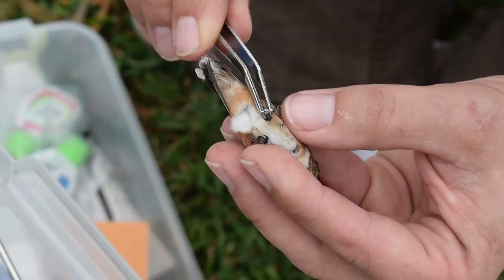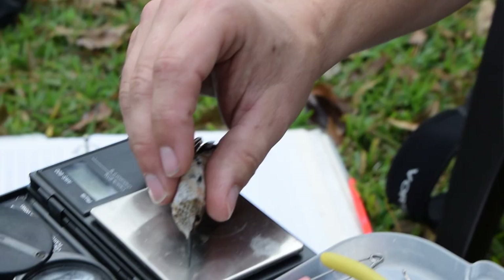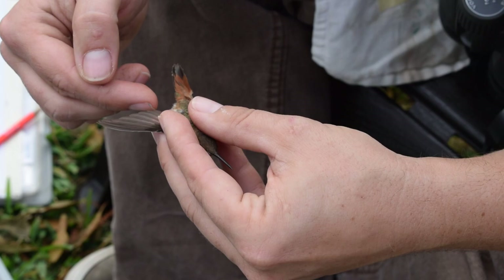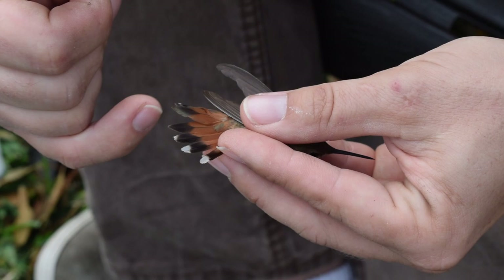We decided to start banding the two hummingbirds, which involves putting on the band and recording the band number, taking measurements, weighing the bird, looking at the fat content, aging, sexing, and in this case, identifying the birds to species.